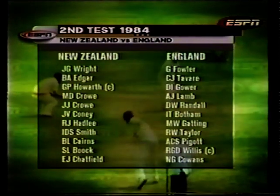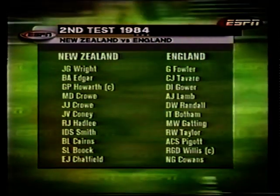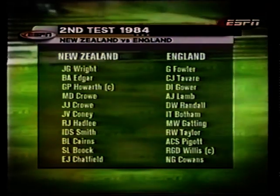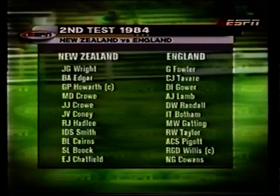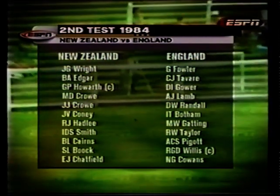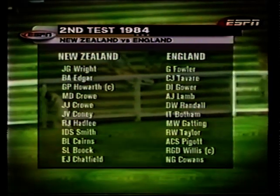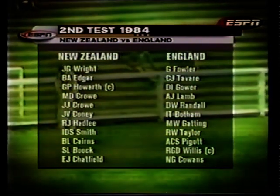Lancaster Park, Christchurch is the scene of the second test. Spinner Stephen Book comes in for Martin Sneddon, and Anthony Pygott plays the only test of his career, replacing Neil Foster. Pygott was playing for Wellington at the time, and an injury crisis in the English side led to his selection. New Zealand win the toss and bat first.